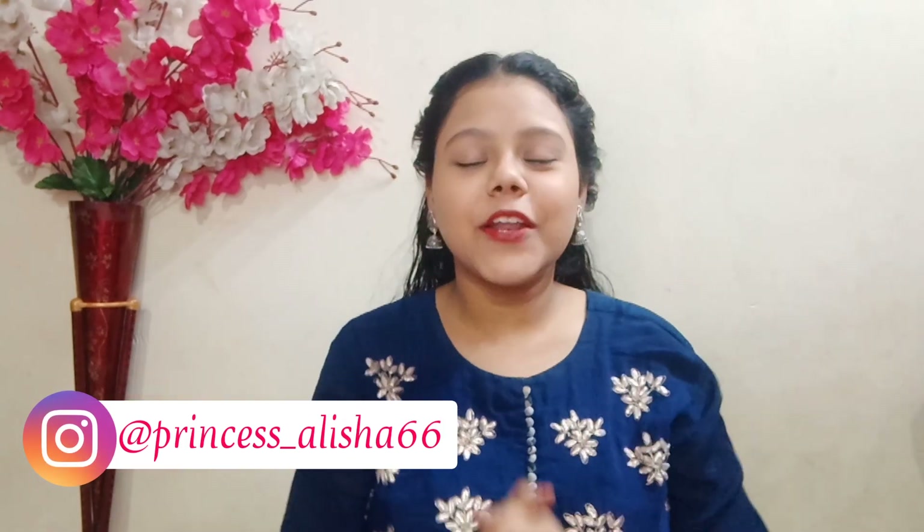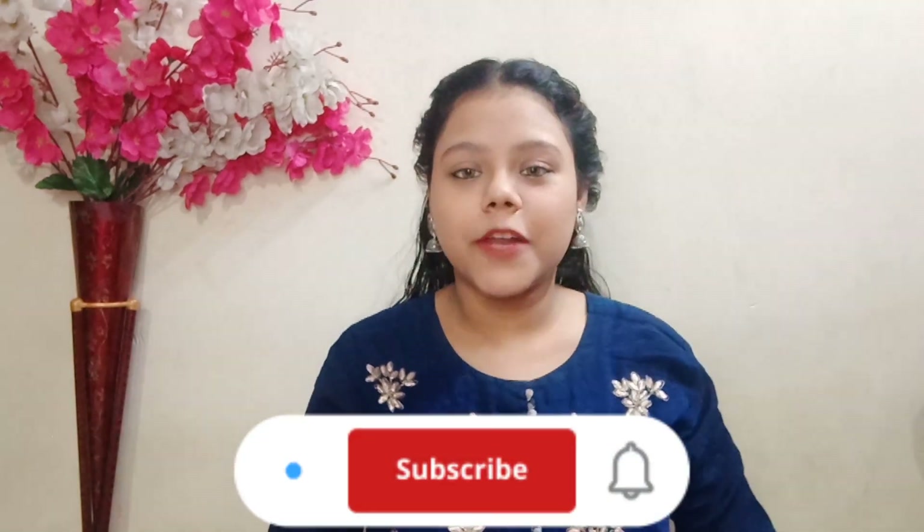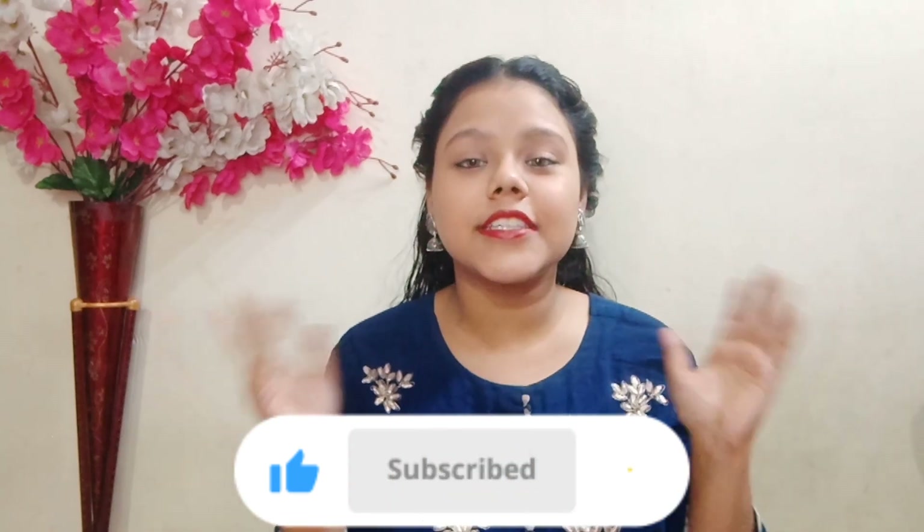Hi guys, welcome back to my channel, hope you are doing well. Today I am going to share with you lip care with Voy Skin Science. Make sure to subscribe and hit the bell icon.